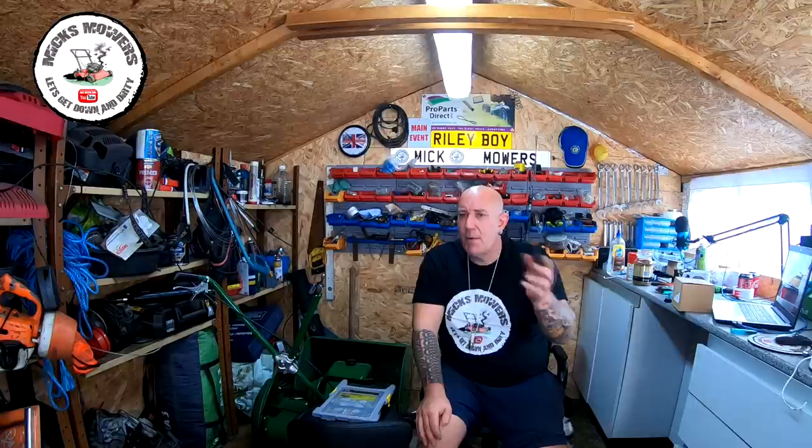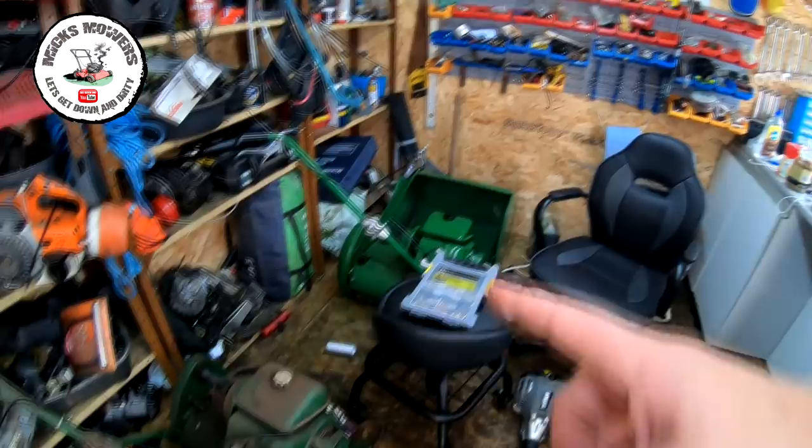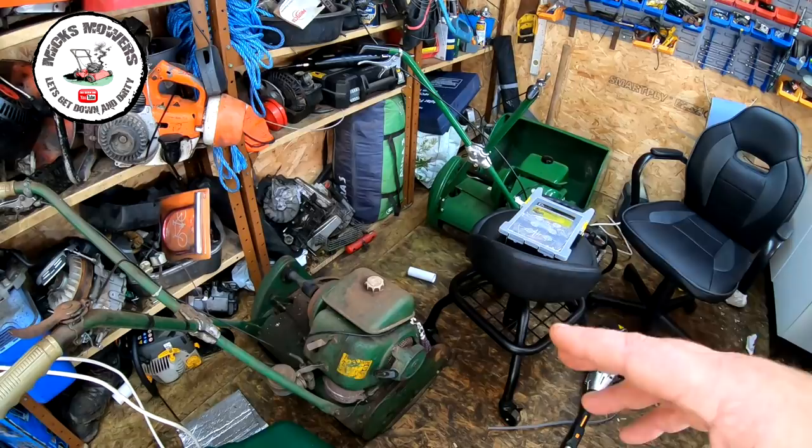Without further ado, let's get down and dirty and check out this Webb lawnmower, see what's up with it. I'll get it running for you and show what it's doing, then we'll get up on the bench and see what's going on. Incidentally, that's my old Ransom that I did up — this one's come in, I picked it up for nothing, free to collector. It does fire but it doesn't run, and it had the wrong spark plug in — I'll be doing a little restoration on that one possibly. There's a little Kawasaki — that might have sold, we'll wait and see.